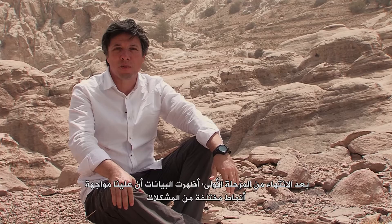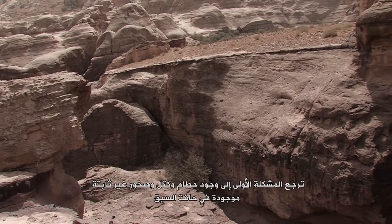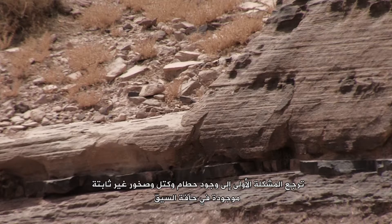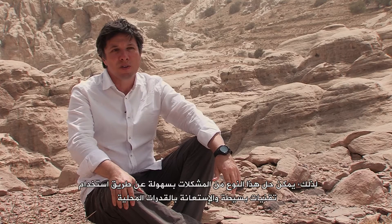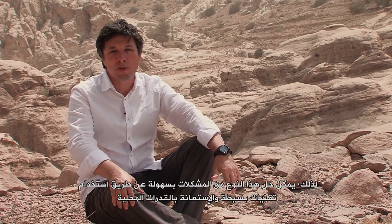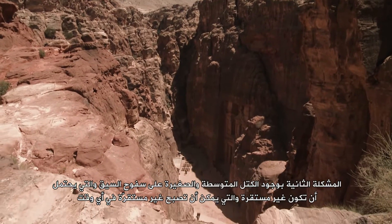After the conclusion of Phase 1, data showed us that we have to face different typologies of problems. The first one is due to the presence of debris and loose blocks and rocks located at the edge of the Siq. This kind of problem can be easily solved by using simple techniques and local capability.